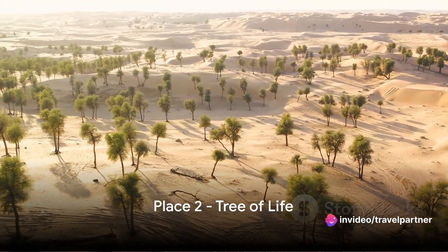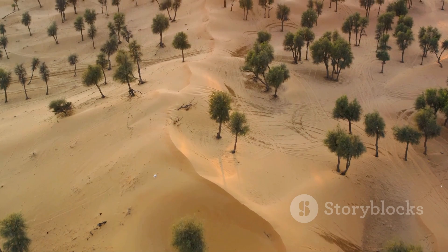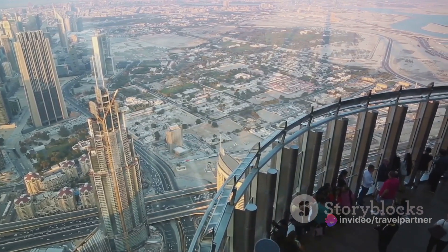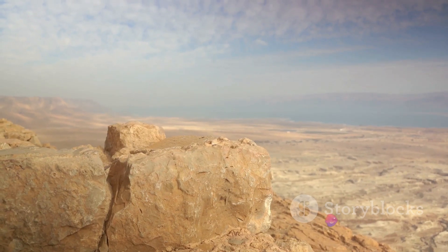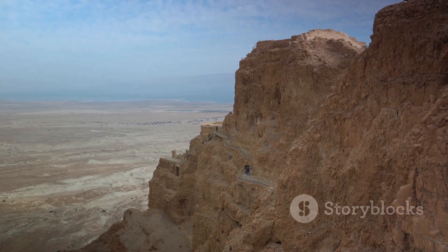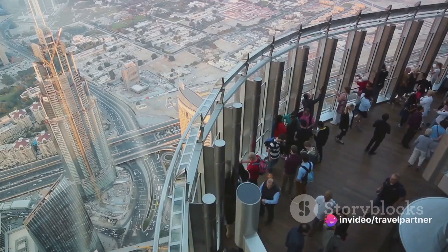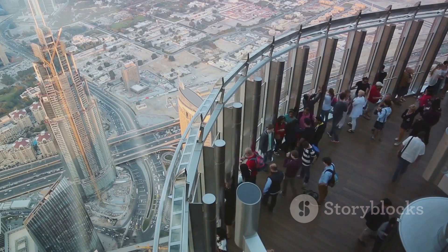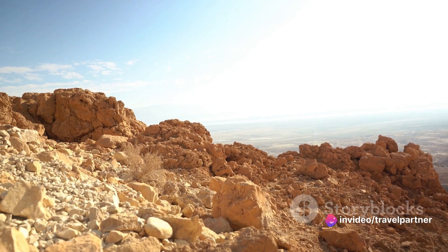Growing into the second spot, we have the mysterious Tree of Life. This solitary mesquite tree, standing tall in Bahrain's arid desert, is a natural spectacle that has bewildered scientists and visitors alike. Its roots run deep, but where it draws its water from remains a mystery, as there is no known water source in the vicinity. Known locally as Shajarat Al-Hayat, the Tree of Life is over 400 years old and has become a symbol of resilience and endurance. Located about two kilometers from Jebel Dukhan, Bahrain's highest point, it offers a panoramic view of the surrounding desert, making it a popular spot for picnics and photos.